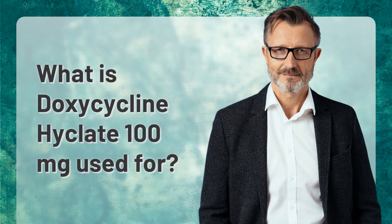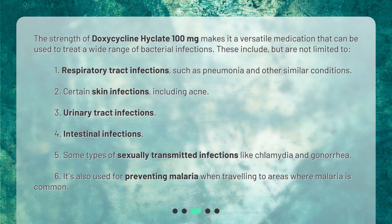The strength of doxycycline Hyclate 100 milligrams makes it a versatile medication that can be used to treat a wide range of bacterial infections. These include, but are not limited to: respiratory tract infections such as pneumonia; certain skin infections including acne; urinary tract infections; intestinal infections; some types of sexually transmitted infections like chlamydia and gonorrhea; and it's also used for preventing malaria when traveling to areas where malaria is common.